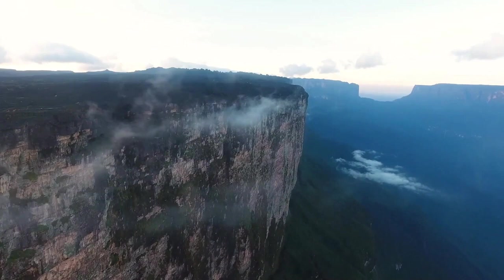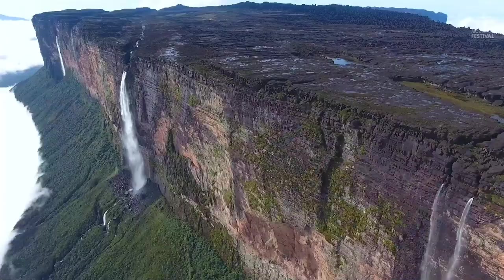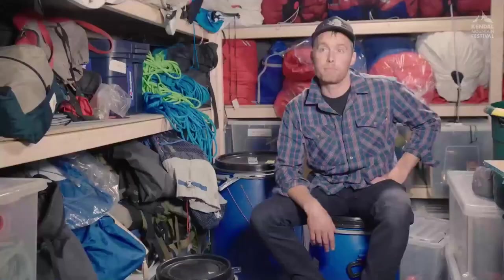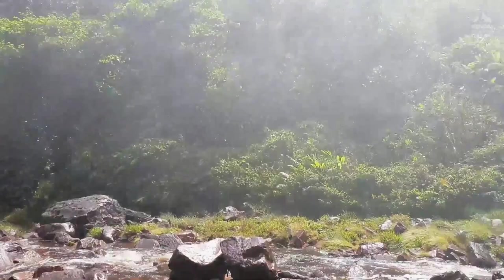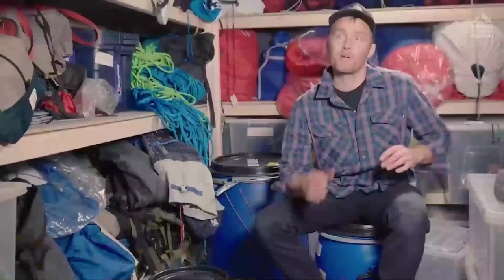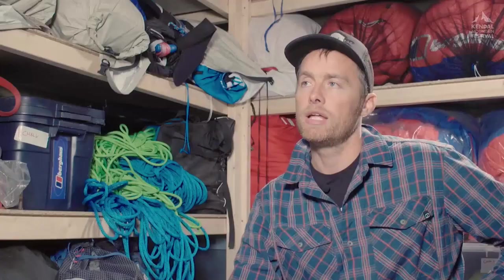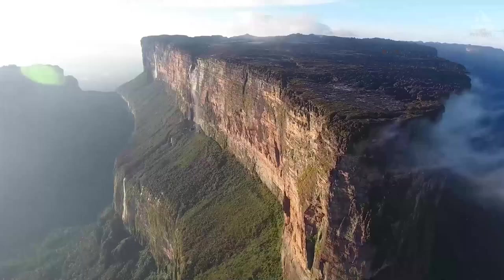We're going to climb the prow of Mount Rewrima in Guyana. It is a 2,000-foot high overhanging ship's prow. The plan is to airdrop all the kit into the jungle at the base of the wall. We will hack through the jungle for about a week to where we dropped that stuff, and with a bit of luck we'll find it all. Then the real challenge: this really superb, proud, overhanging quartzite sandstone cliff.